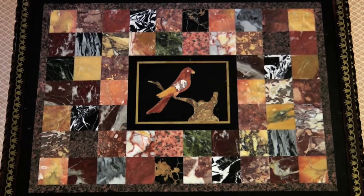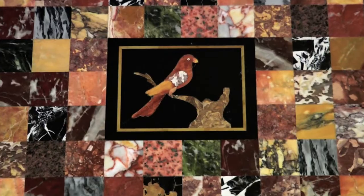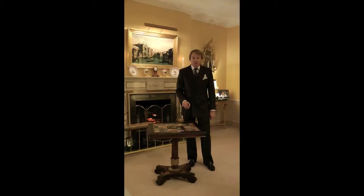In the centre of the inlaid specimen marble top is a Florentine Pietra Dura panel, which had probably been bought on the Grand Tour and brought back to England, and given to the cabinetmaker to create a top around it. I think you will agree that it's a beautiful piece of English furniture of the highest quality.